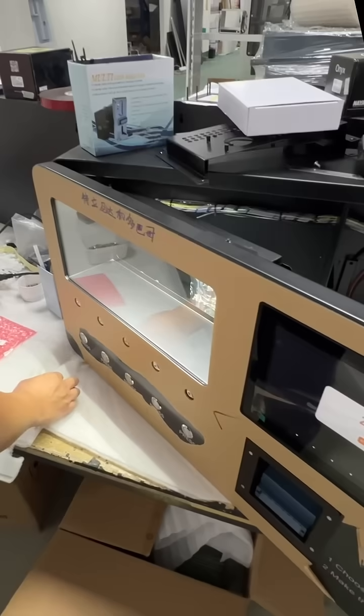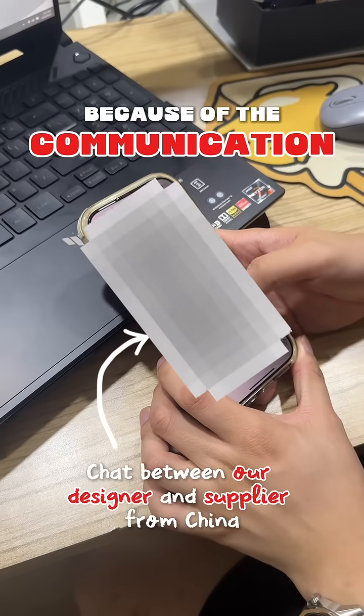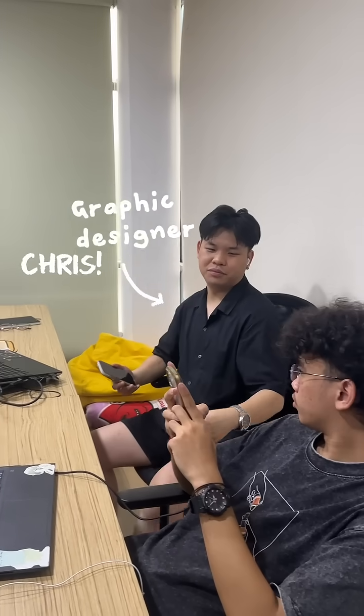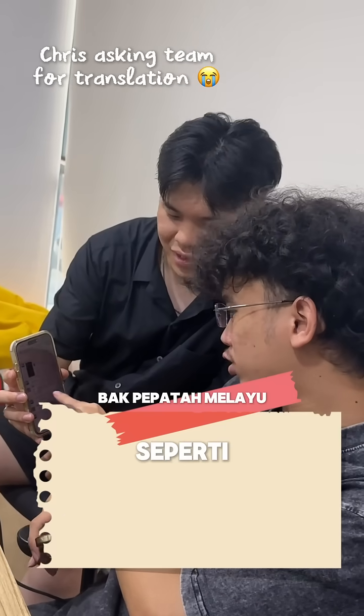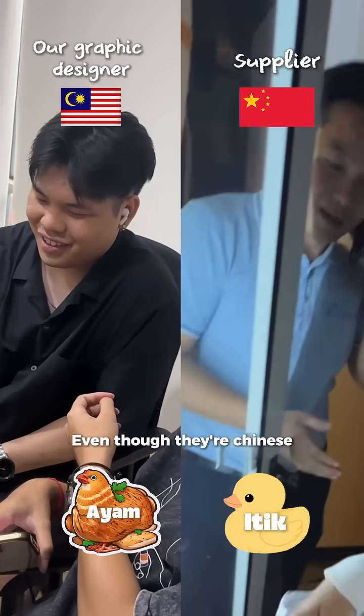Actually, designing this vending machine is a big, big struggle because of the communications. And unfortunately, our graphic designer Chris does not really understand Mandarin. He's a banana — like the Polish people, like the Ayam Berkat. Two people who don't understand each other, even though they're Chinese.